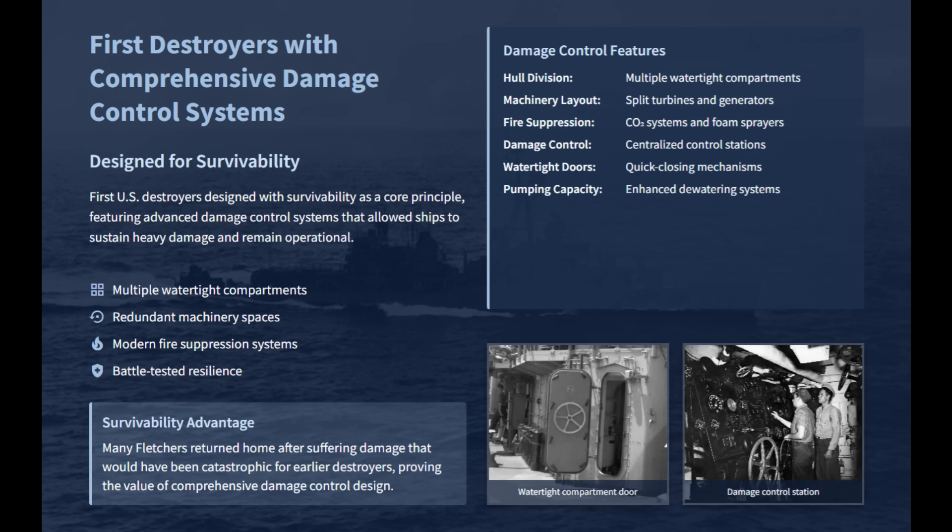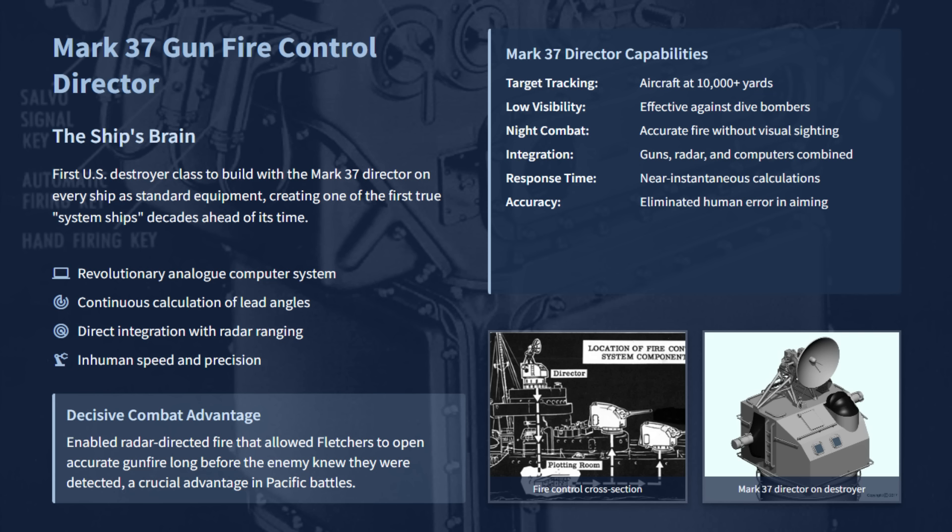The Mark 37 fire control director was available on every Fletcher destroyer as standard equipment, rather than as a selective or experimental fit. Its revolutionary analog computer was tied directly to rangefinding, taking the guesswork out of combat by continuously calculating lead angles and shell trajectories beyond human speed and precision. The full integration of 5-inch guns, radar, and Mark 37 computers turned the Fletcher into one of the first true system ships in World War II.